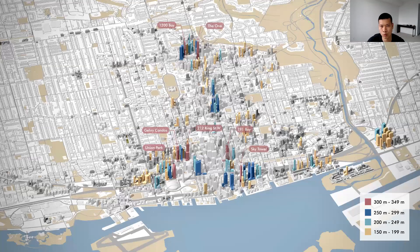Here's a look at where those seven supertalls are located, in addition to some of the tallest new proposals in the downtown core. Notably, only one of the seven is located in the Financial District, which historically has been home to the city's tallest skyscrapers. There are also tall buildings going up in the entertainment district, south along Toronto's eastern waterfront, and north along Yonge Street toward Yorkville.